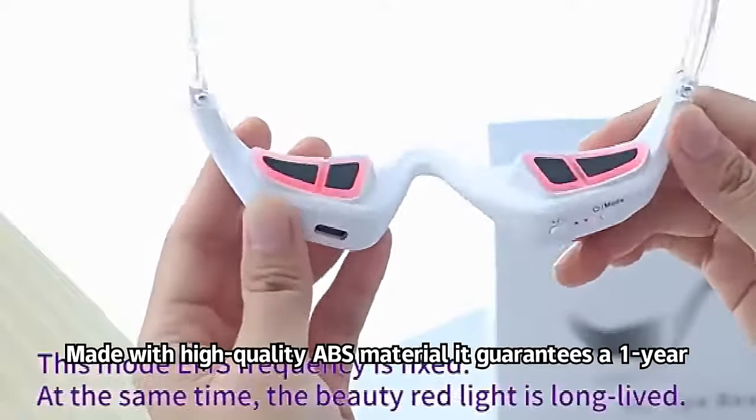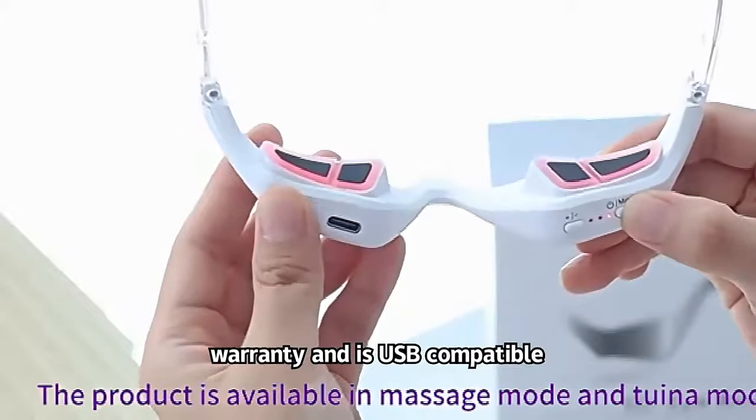Made with high-quality ABS material, it guarantees a one-year warranty and is USB compatible.